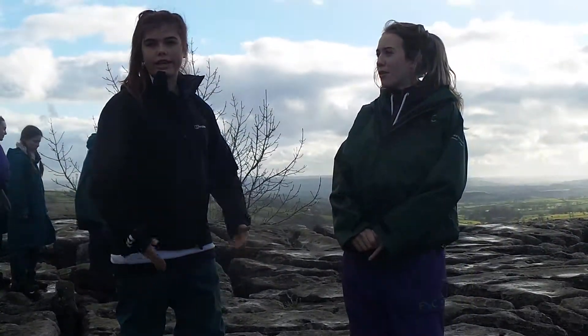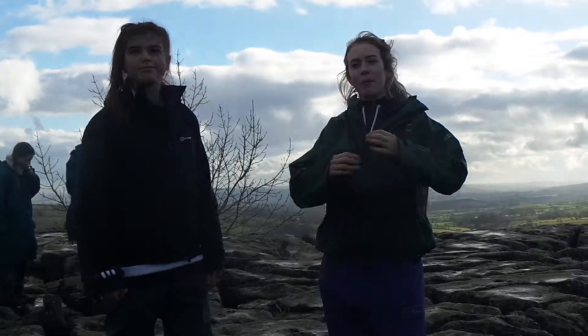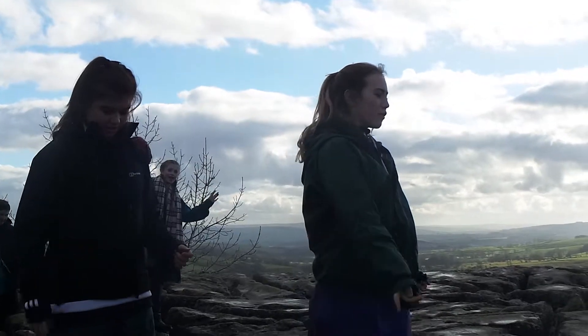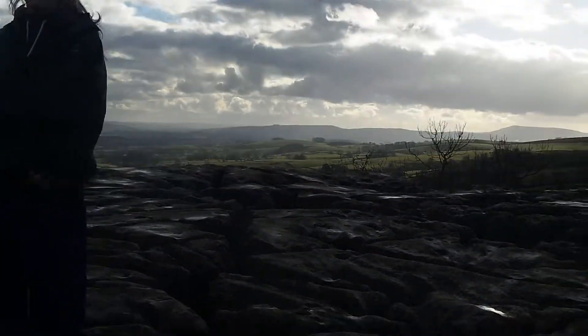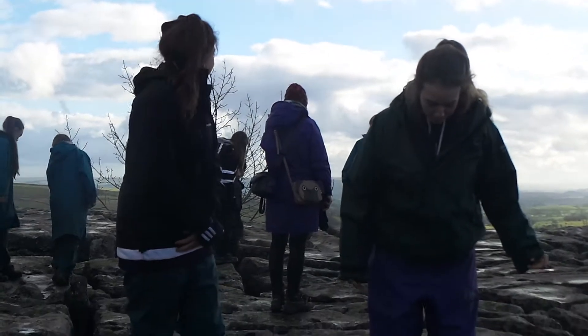The tectonic plates cause limestone to grow like this. So the tectonic plates were like, shhh, and then one plate went shhh. And that's why if you look around, it's all in different levels and blocks. And some of it's really wobbly.